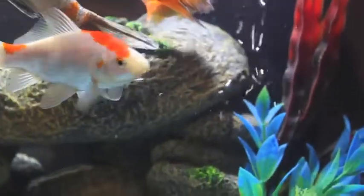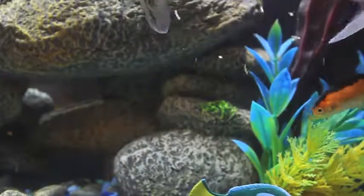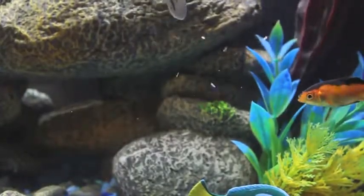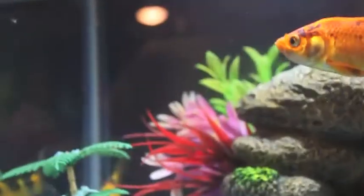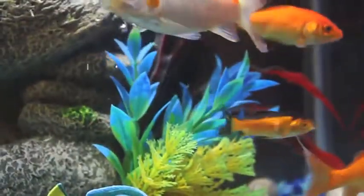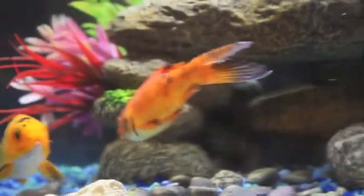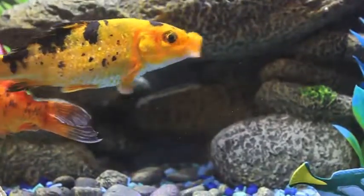Yeah so those are our new fish that we have added to the tank. Just cleaned the tank and it's very clear and I added a black backdrop in the back — makes the fish shine more, stand out. And the fish are doing well. The small fish isn't getting bullied or anything so I think it's gonna be doing good.